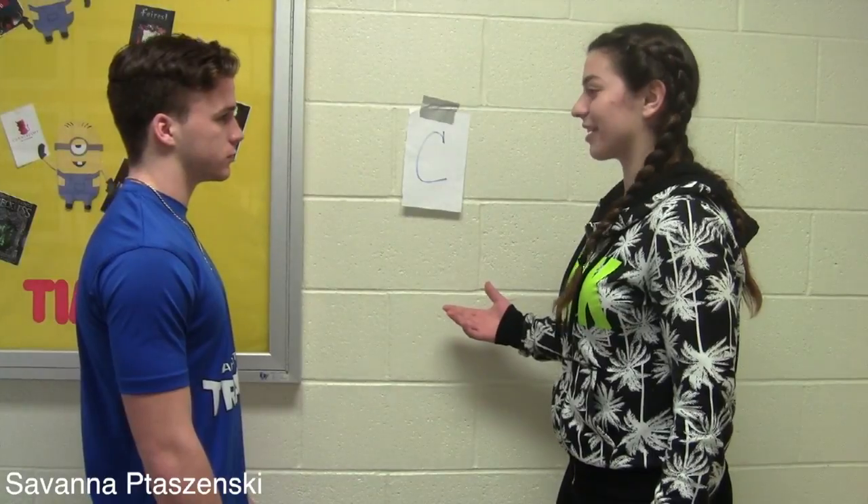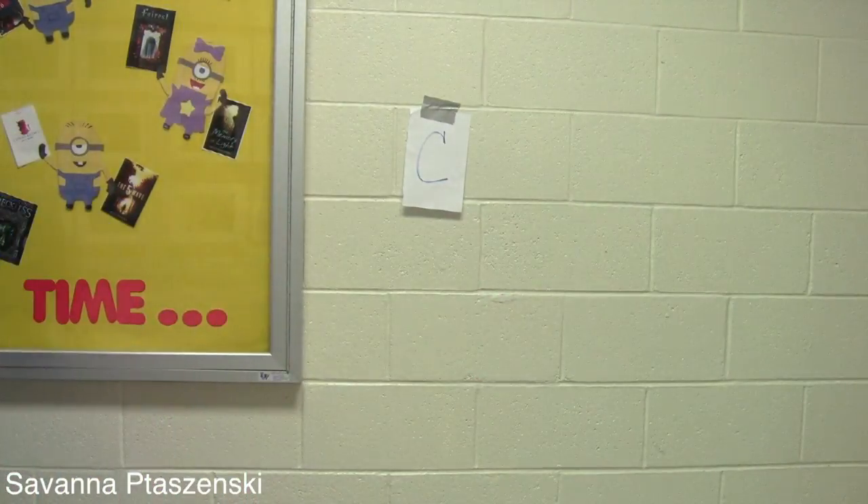Yeah, we just have to find the letter D. Let's go. I found it — the letter D. Nice work. Mission accomplished.